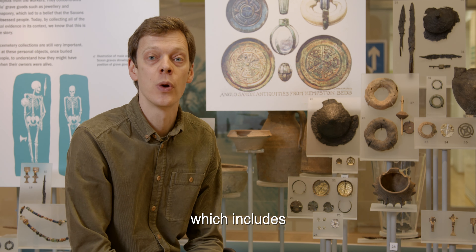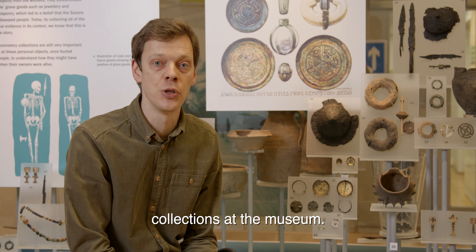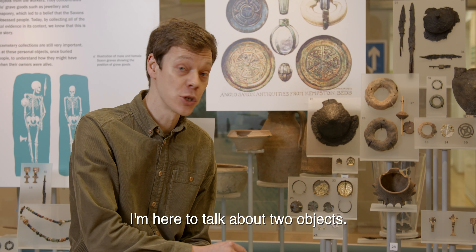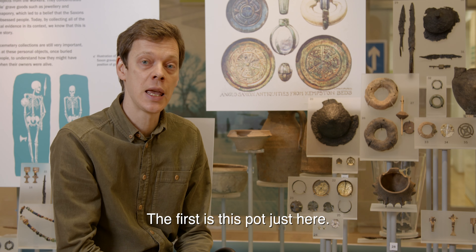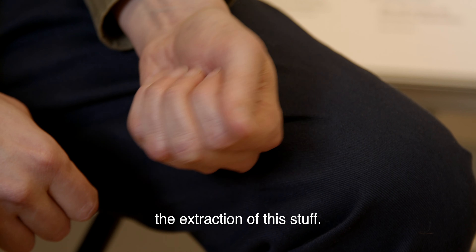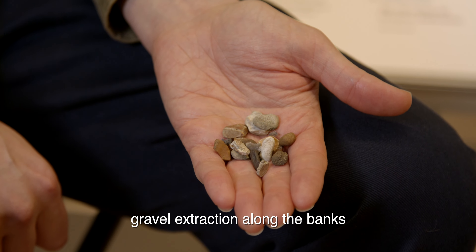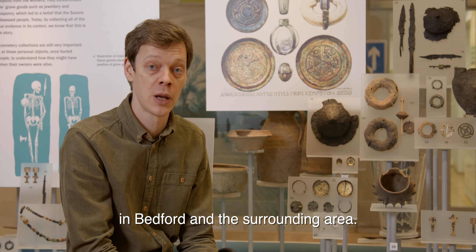I'm here in the Settlement Gallery which includes some of the geology and archaeology collections at the museum. I'm here to talk about two objects. The first is this pot just here. The two objects are connected with the extraction of this stuff — they're accidental finds from Victorian gravel extraction along the banks of the rivers and other watercourses in Bedford and the surrounding area.